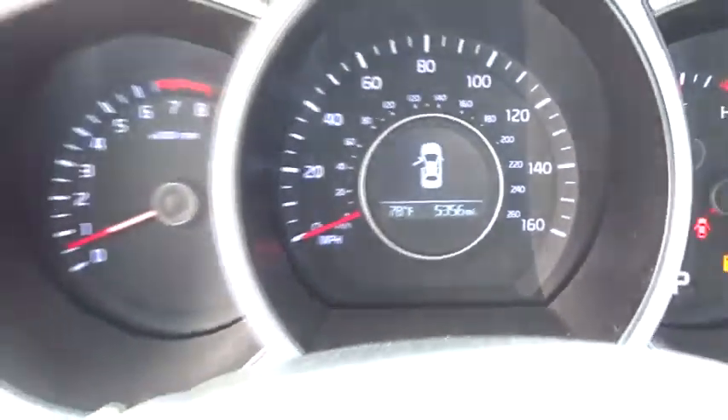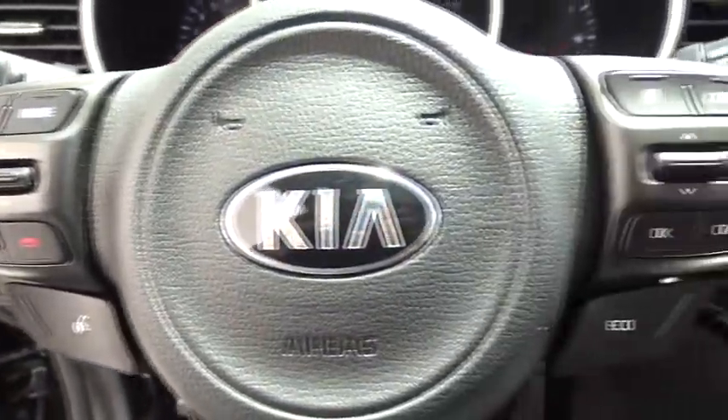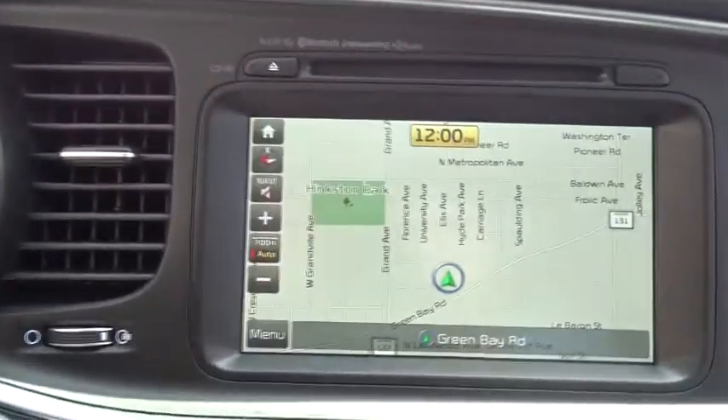Keyless entry, stability control, steering wheel audio control, anti-lock braking system, traction control, leather-wrapped steering wheel, Bluetooth, power steering, adjustable steering wheel, aluminum wheels, cruise control, keyless start.